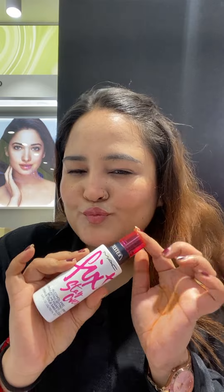Last, I will set my base and my whole makeup with the help of Makeup Fixer from MAC. And you can see how the face is glowing — it doesn't look overdone, like I've done a lot of makeup. So this is my final look.